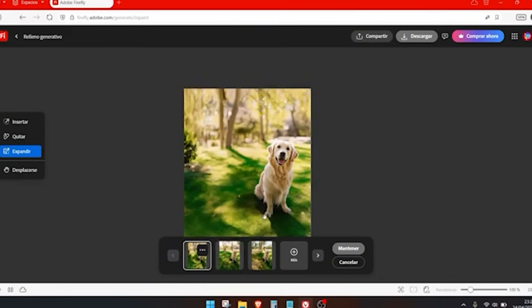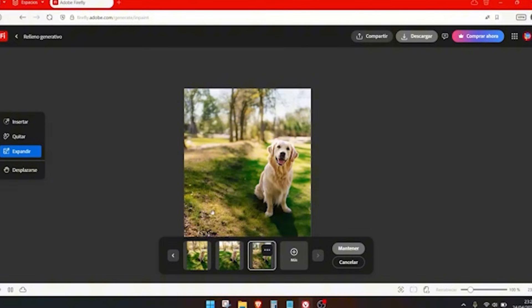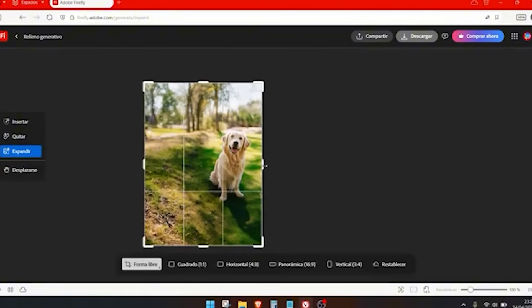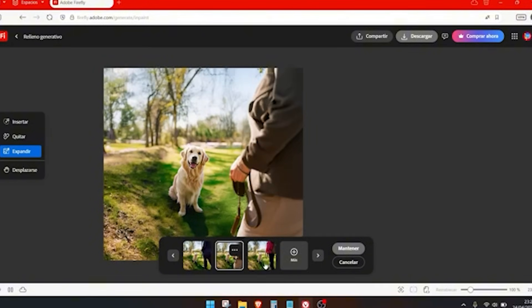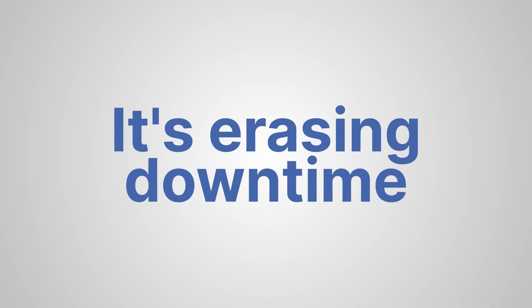And the net result is dramatic. A mood board that once devoured 3 hours now appears in 10 minutes. A render that used to lock up your workstation all day is ready in the time it takes to walk to the espresso machine. And most importantly, the time you save goes right back into what really matters — thinking through your design and not fighting with software. AI isn't replacing creativity. It's erasing downtime.